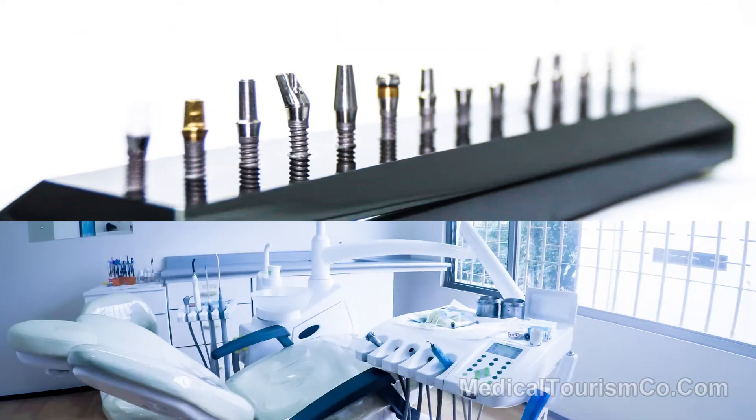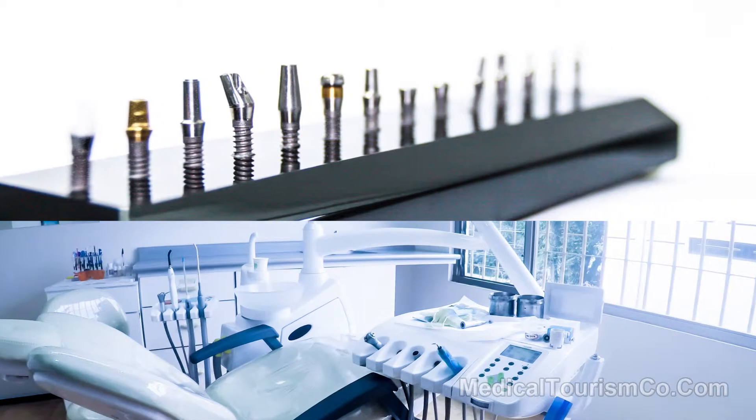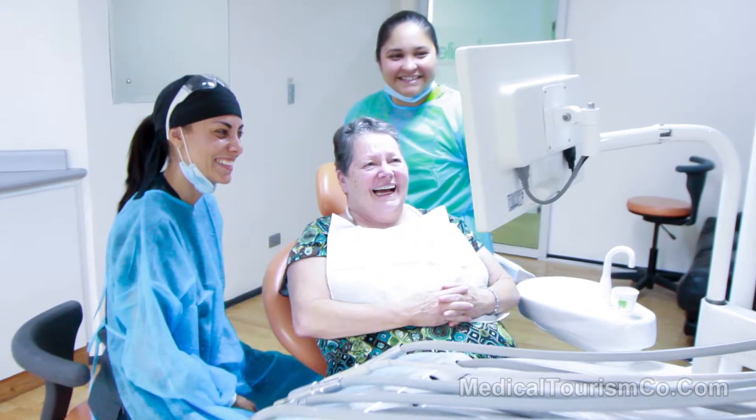Dr. Bonilla at New Smile Dental Clinic in San Jose, Costa Rica, explains the importance of CT scans for evaluating candidates for dental implants. Hi, I'm Dr. Bonilla.